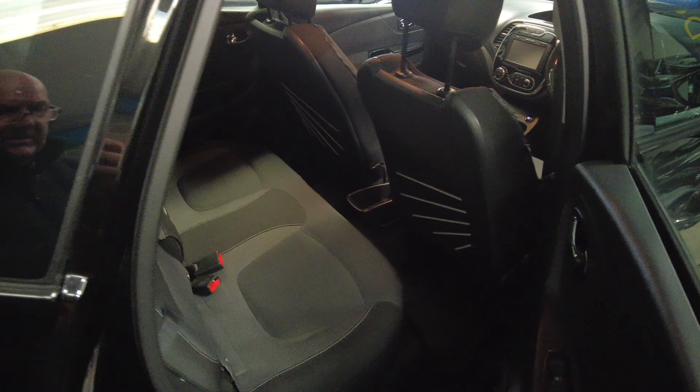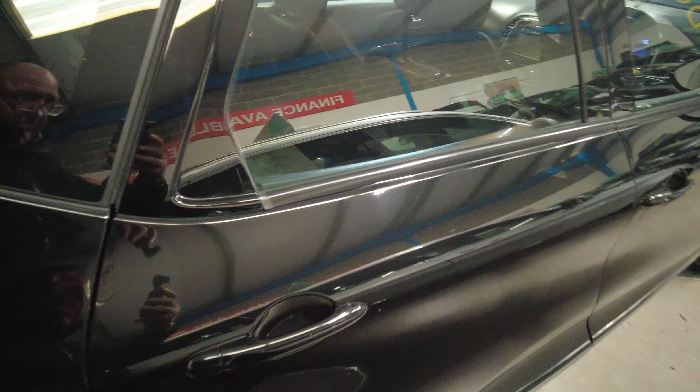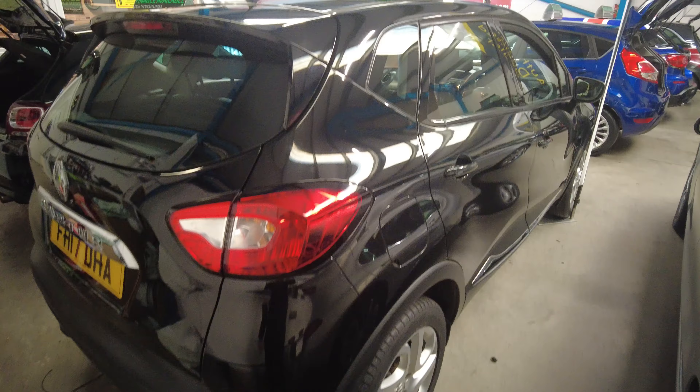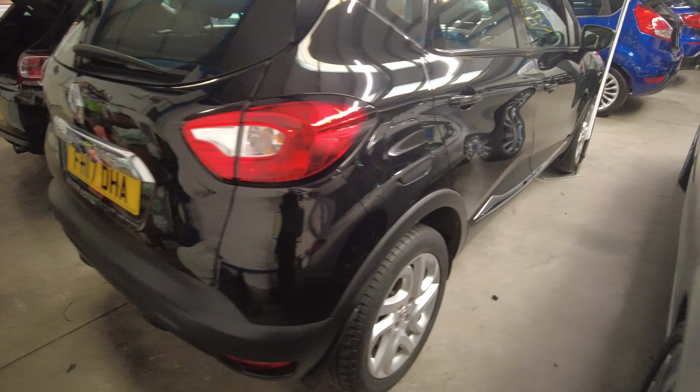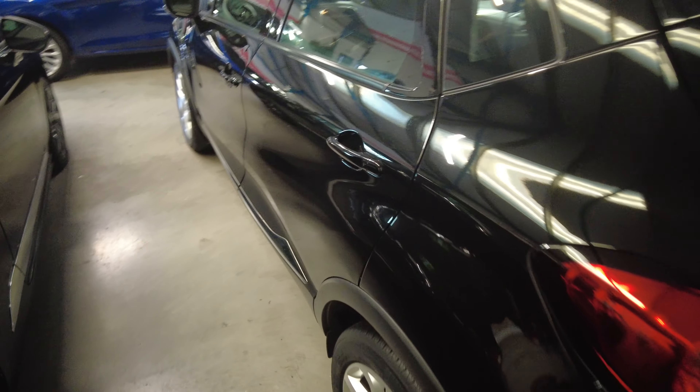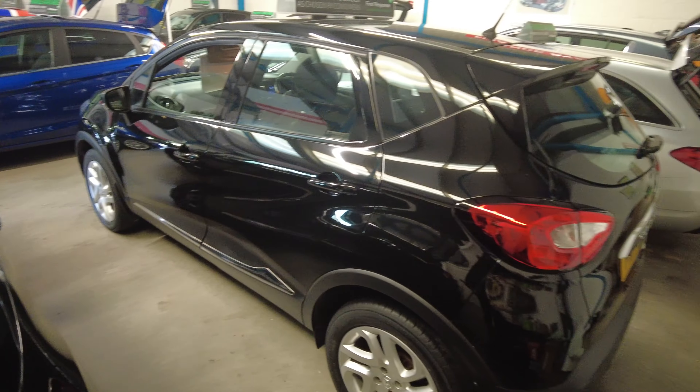These are popular cars. Sitting a little bit higher up, you've got plenty of room. This one is finished in black with the factory alloy wheels and chrome trim around the front and rear, which really sets off the black nicely. 45,000 miles from new.